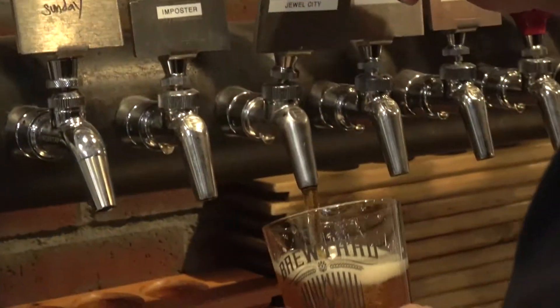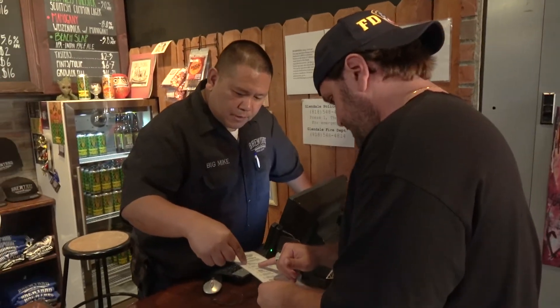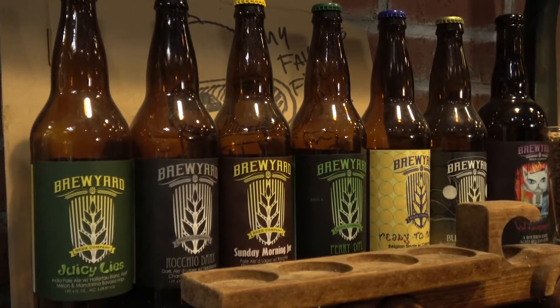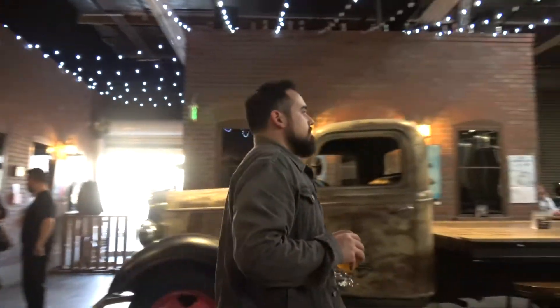Here at Brewyard we make unique beers. We make common style lagers, which is a hybrid style where it kind of bridges the gap between lagers and ales. It's kind of different, and it's nice that there are so many other breweries popping up, but each brewery gives something different to the craft beer scene. This is what we offer — these common style lagers.